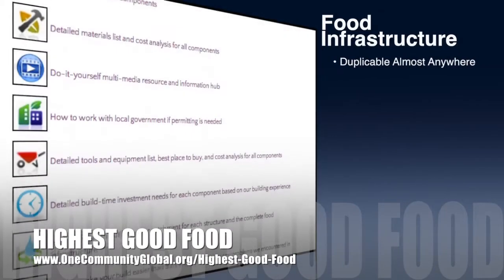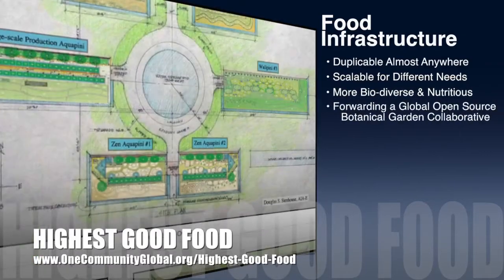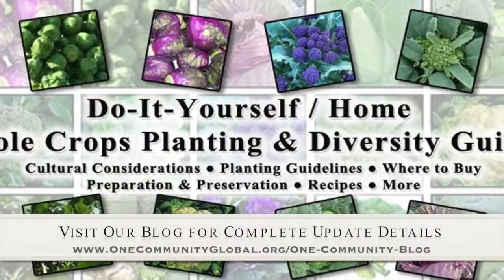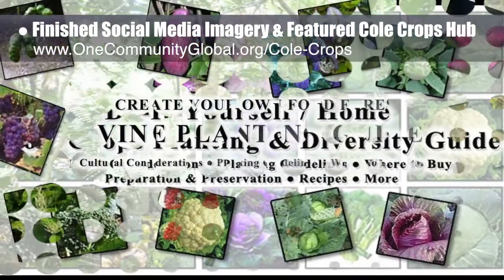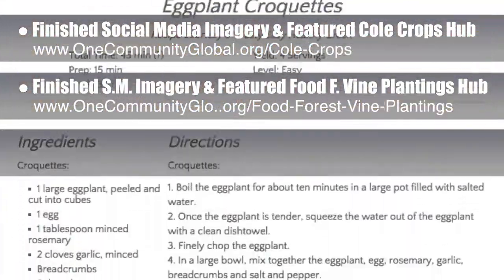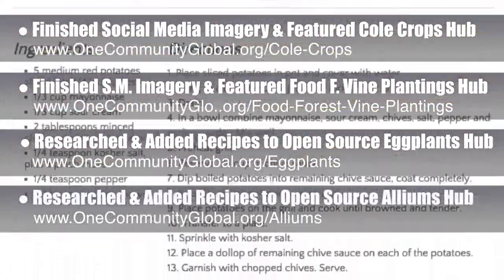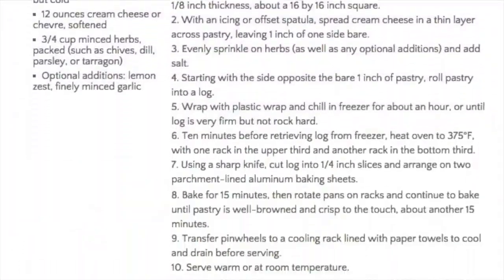One Community's approach to highest good food is duplicable almost anywhere, scalable for different needs, more biodiverse and nutritious, part of forwarding a global open source botanical garden collaborative, and includes nine different free shared and duplicable growing environments. This week, the core team finished the final social media imagery and featured our open source cole crops hub and food forest vine plantings hub. We additionally researched and added the final major component to the open source eggplant hub — recipes — and did the same for the open source Alliums hub. These first recipe lists will grow as our food experts continue designing the food self-sufficiency transition plan for remote village construction.